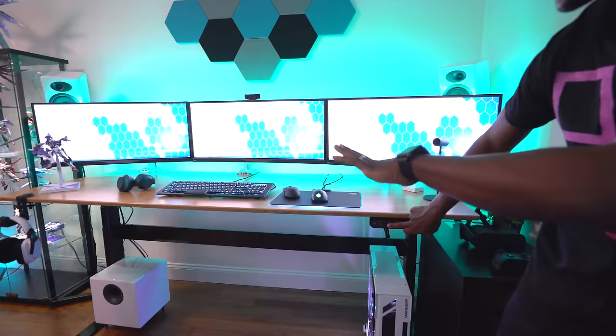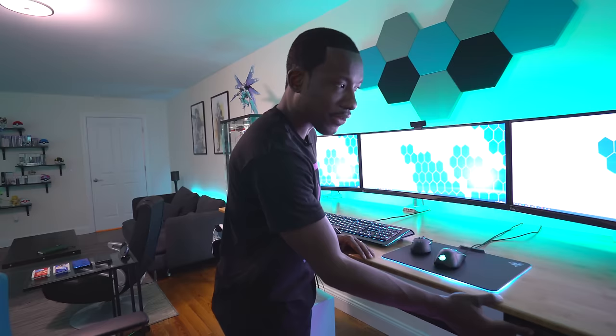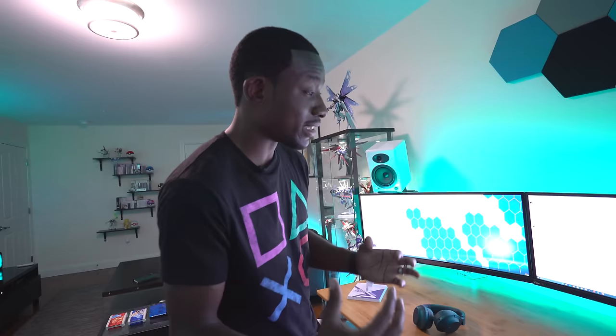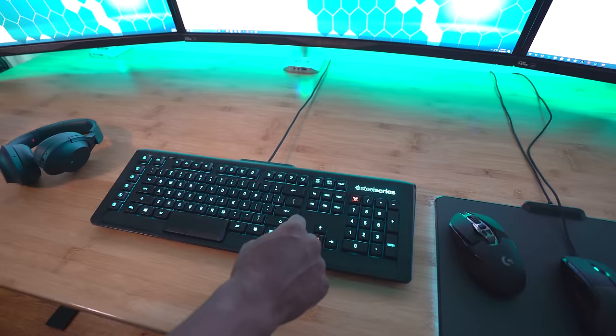Even though everything is wired up, I can use the desk at a safe height to keep cables hidden and not have everything rip and fall apart. It functions really well if I want to stand — this is awesome. Over here I have AudioEngine A5+ speakers — they have insane sound quality and are very powerful. I've even got the subwoofer at the bottom. They pack a punch; I'm afraid to play them at max capacity because my neighbors would freak out.